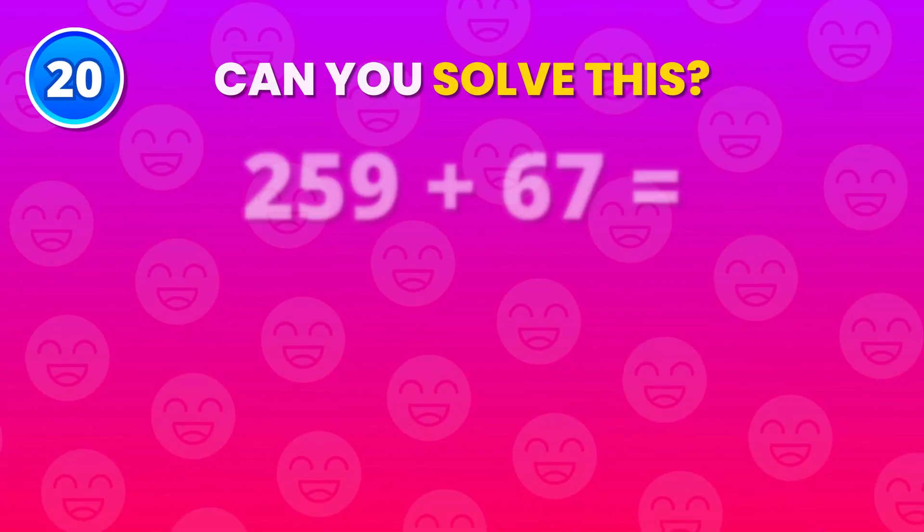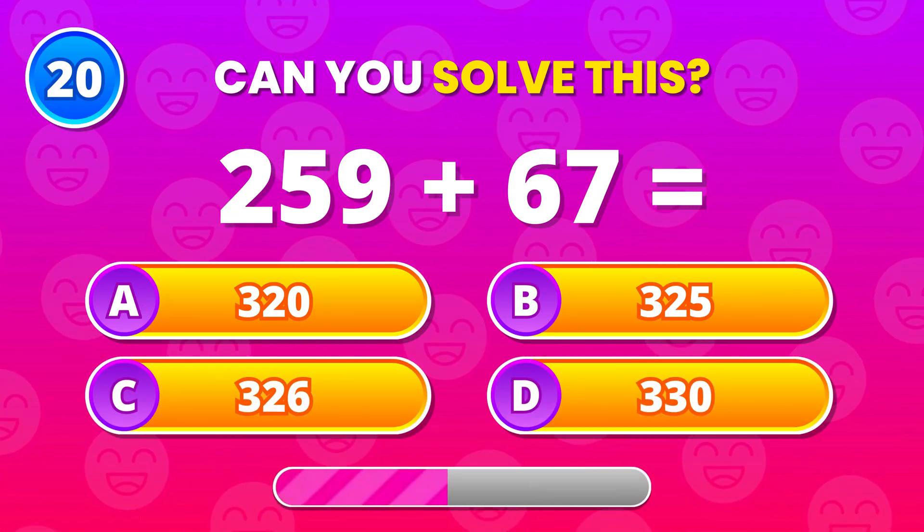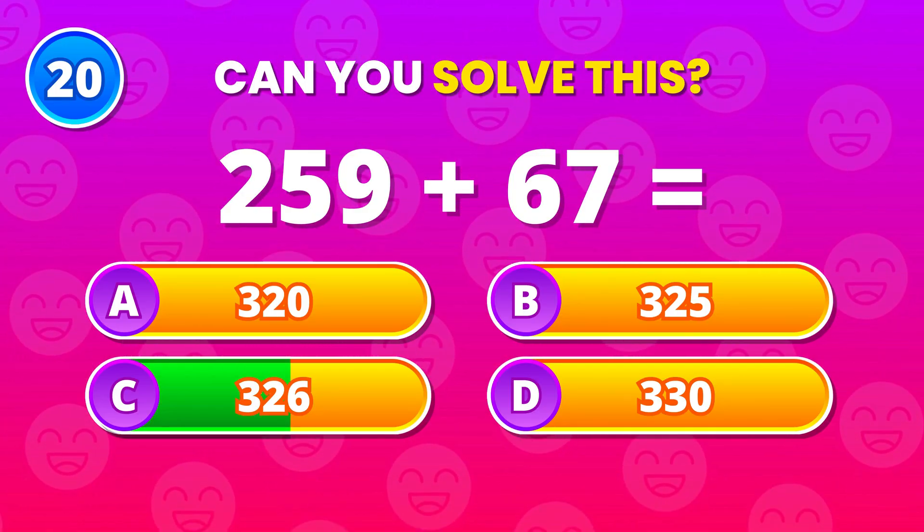Final one. Give it your best. Add 259 and 67. 326 closes it out.